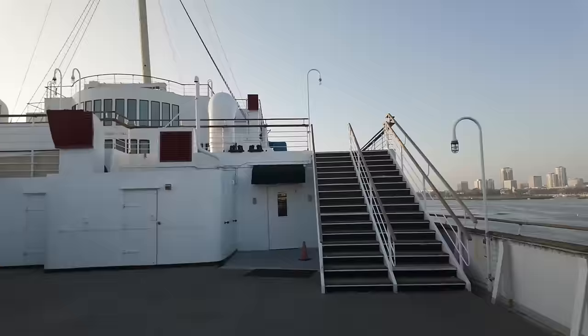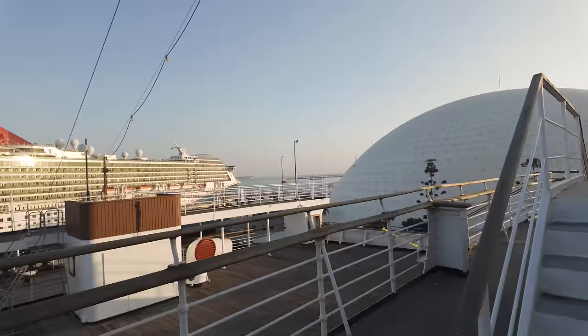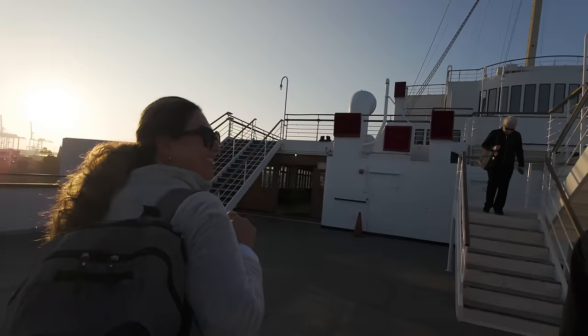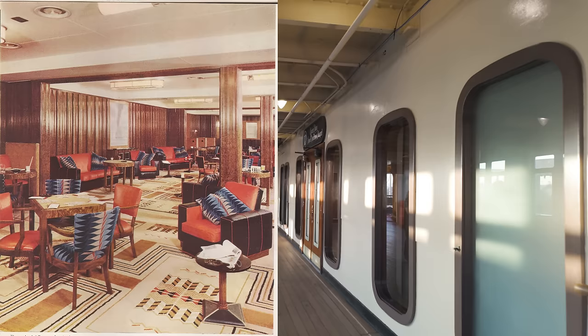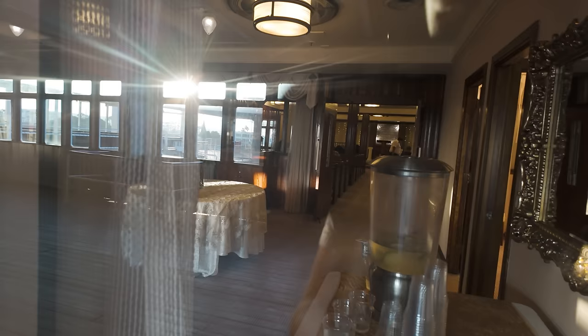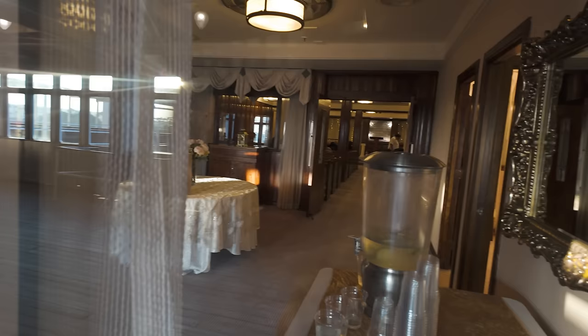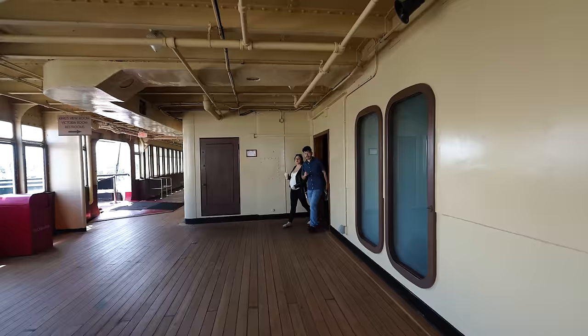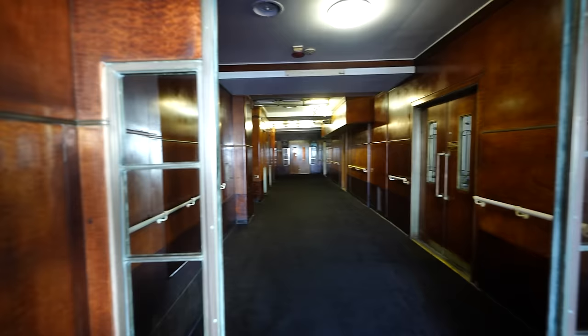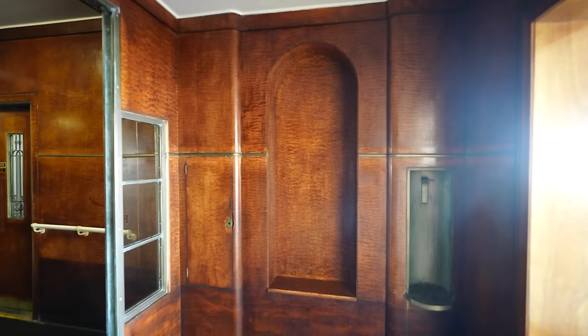If we go down a level, here on the aft end of the ship, we find ourselves on Promenade Deck. These windows on the right led into the former second-class smoking room, which for many decades now has been used as a wedding chapel. But sometime soon, this space will be reimagined as an artifact exhibit. Nearby is the entry into the second-class stairwell, which is entirely paneled with quilted maple on top, and a Nigerian mahogany dado on the bottom.